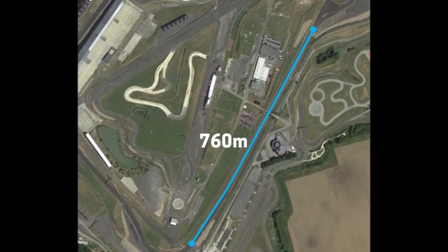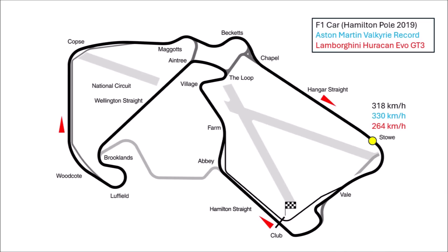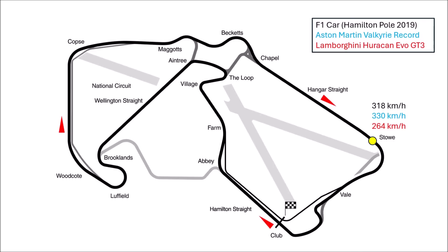Really impressive is what happens on Hangers Straight. The Valkyrie accelerates to an astonishing 330 km/h, and it does that so easily that it gives you an idea of what active aero can do and how strong the Valkyrie is. The F1 car only reaches 318 km/h with DRS, the GT3 car 264 km/h.